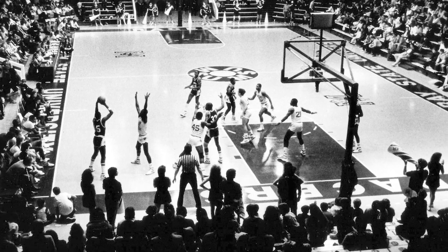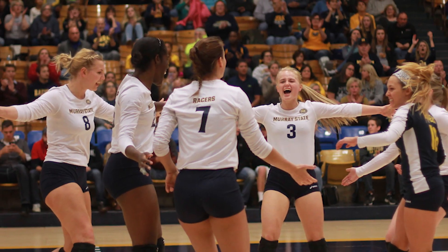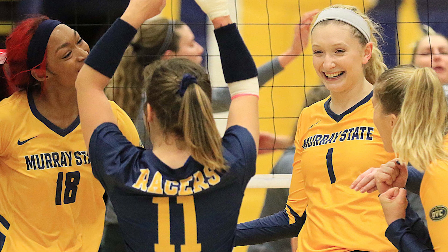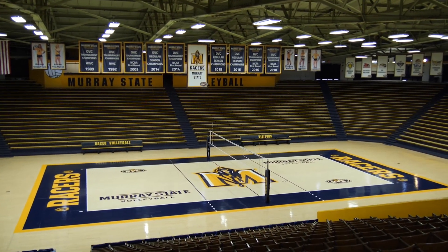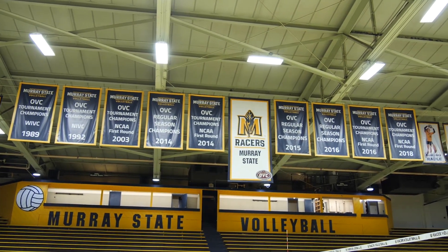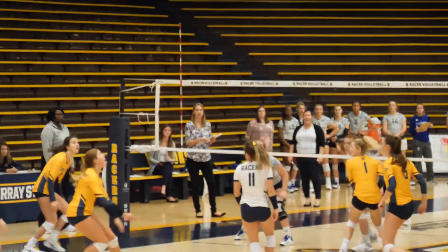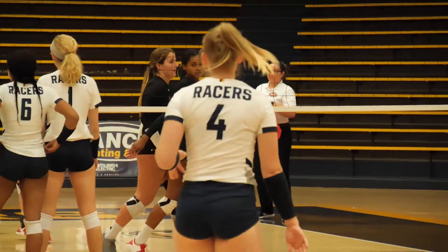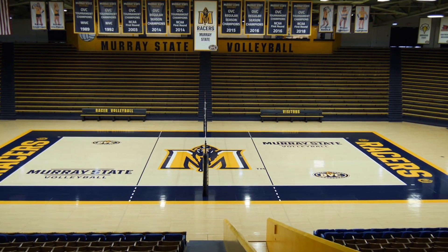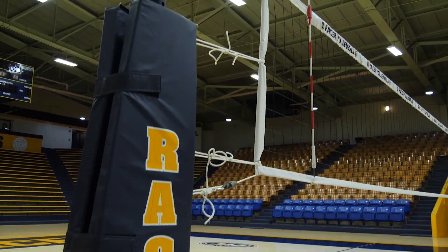The home of racer basketball from 1954 to 1998, Racer Arena is still the same awesome venue to play in for the Murray State volleyball team. Just walking into Racer Arena, you get the sense that tremendous accomplishments have been achieved and history made in this hallowed structure — the home of racer volleyball since 1998.